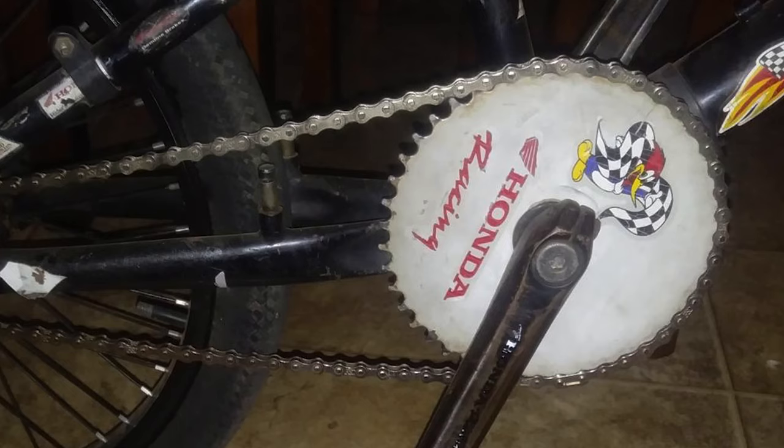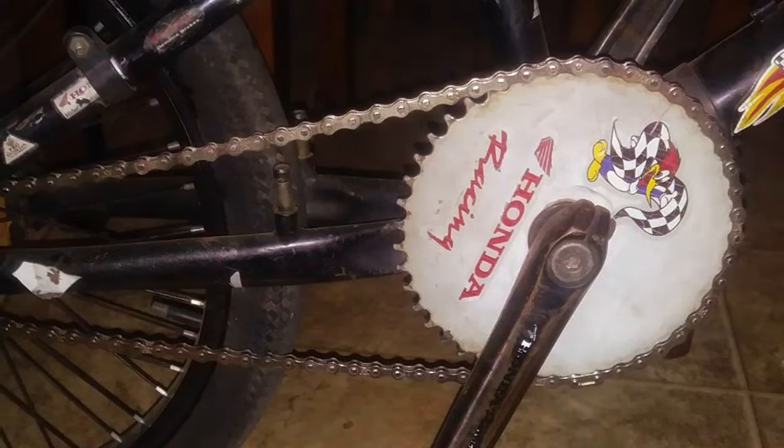That wraps up our in-depth look at the top 7 bicycle chains that can elevate your cycling experience to new heights. Remember, a chain is more than just a series of links — it's the heart of your bike's drivetrain. Choosing the right one can make all the difference in a ride's quality and performance. Stay tuned for more expert reviews and happy cycling!